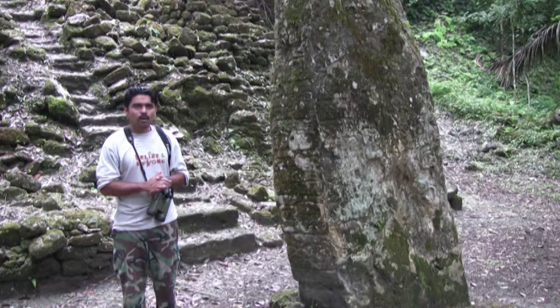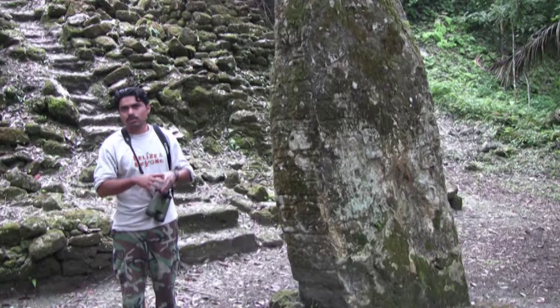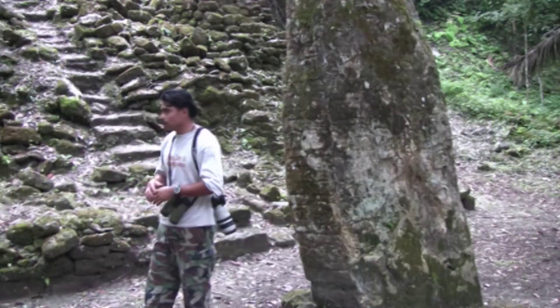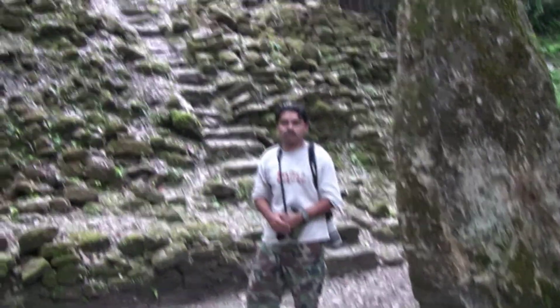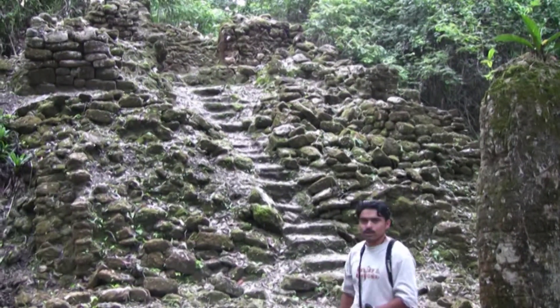That falls within the glory time of the Maya. Just a hundred years later, the site was abandoned — just like most sites within the Maya area. This is the only structure in the entire site that has been reconstructed to some degree.